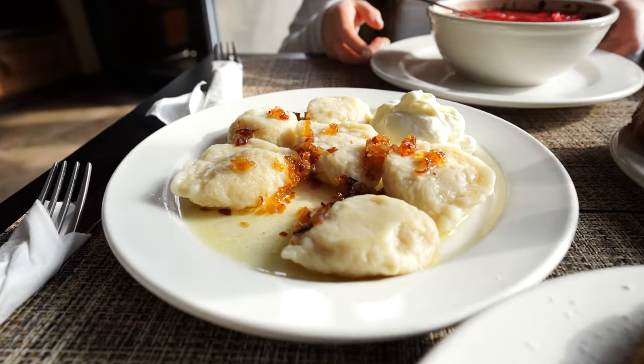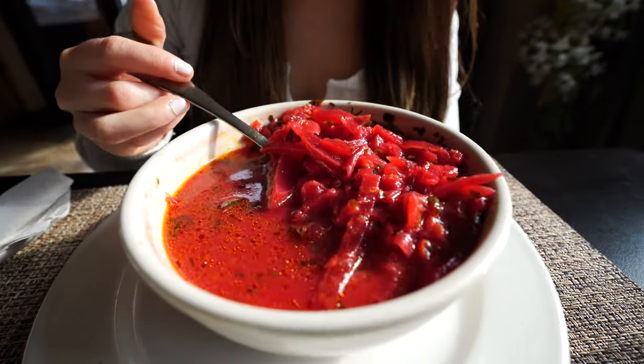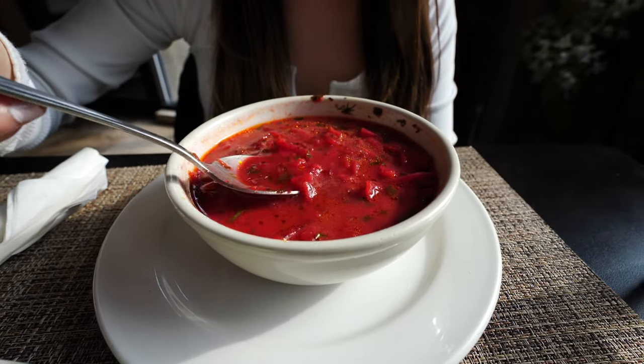Welcome back guys! Today we're trying the most popular Ukrainian foods. I have this borscht soup — it's a beautiful bright red color filled with cabbage and beets. Let's give this a taste.